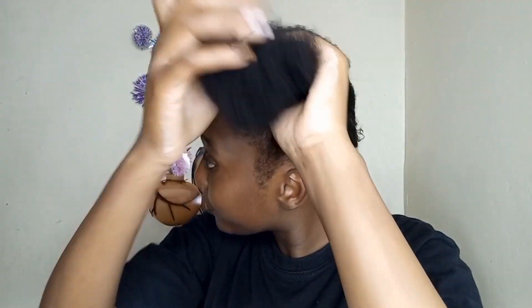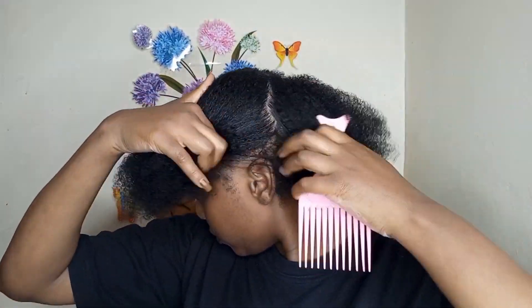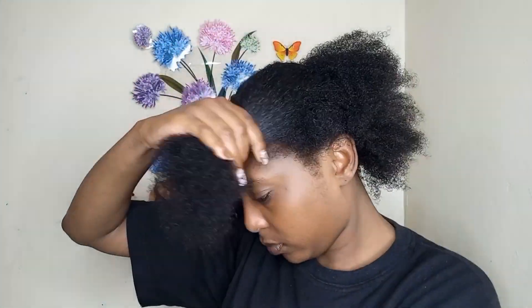Hi guys, welcome back to my YouTube channel. My name is Winnie Carson and I'm using a TCB live-in treatment — it has shea butter and coconut oil. I'm using it to moisturize my hair, then I'm using an afro comb to divide my hair and section it.